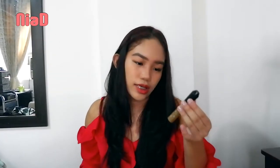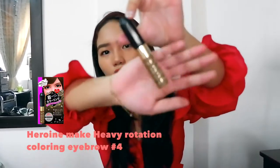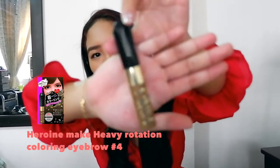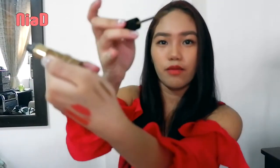The next thing is the Kiss Me Heavy Rotation Coloring Eyebrow. This is a popular product — I've seen it used by many K-pop idols. I got shade number 4, and it's a similar color to the Autocord Brow Pencil. So they're the perfect combo, and this is what I'm using right now.